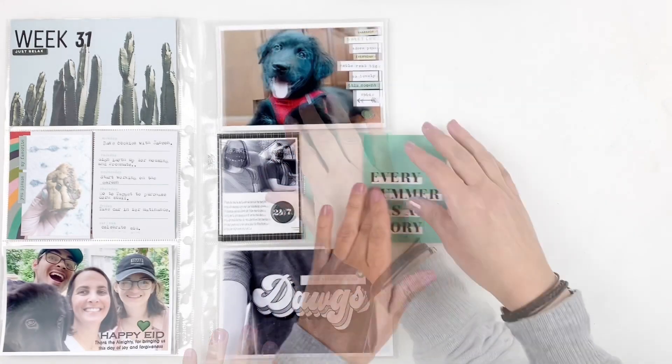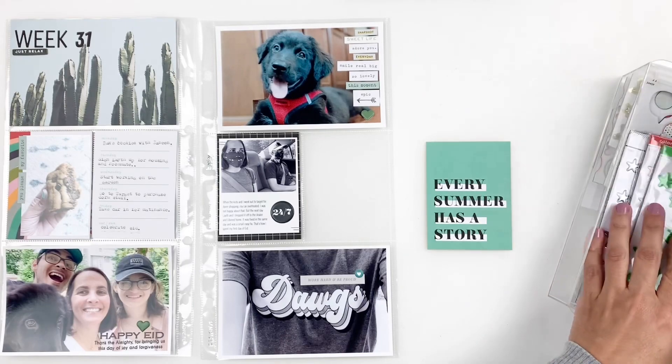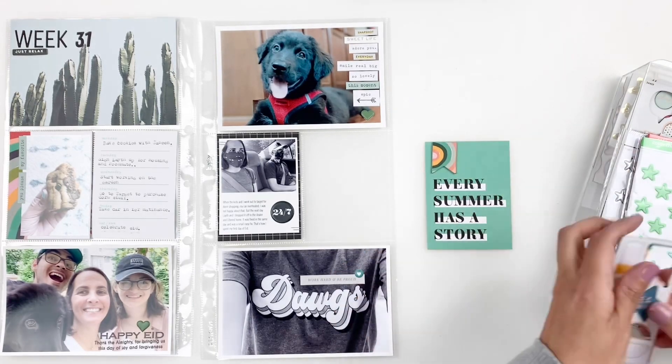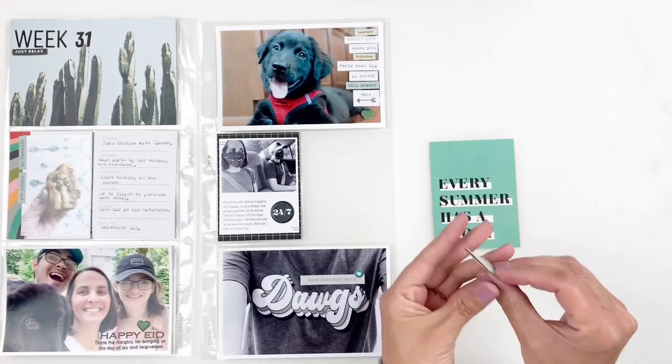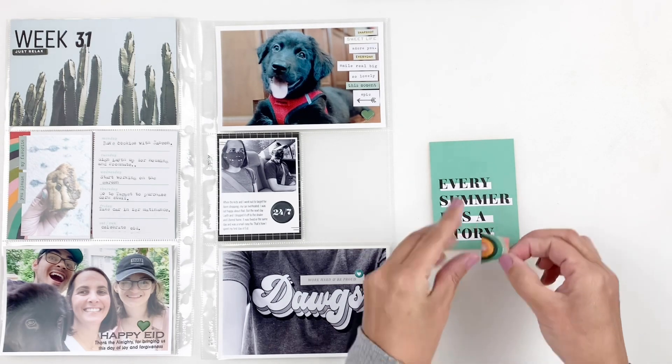I'm going to finish up my layout by adding a banner chipboard to this 3x4 card. I will also stamp right in the center — I believe I end up using a Feed Your Craft stamp set — and then I call my layout done.